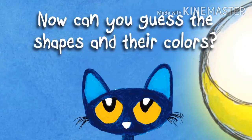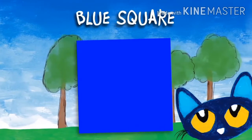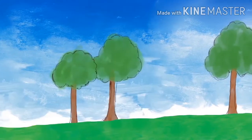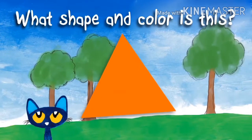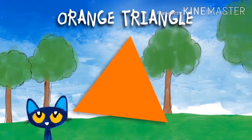Sweet! Now can you guess the shapes and their colors? What shape and color is this? Blue square! What shape and color is this? Red circle! What shape and color is this? Orange triangle!